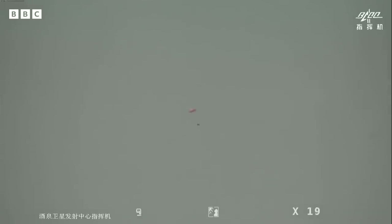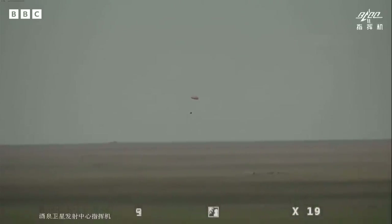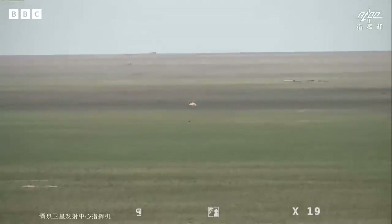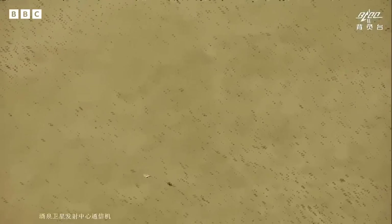China's Chang'e 6 lunar probe has returned to Earth, bringing with it samples from the unexplored far side of the moon. These are live pictures of the capsule re-entering Earth's orbit above the deserts of Inner Mongolia. You can actually see it touching down on Earth as it descends — and there it goes. You can see the parachute just collapse and follow down to the ground there.